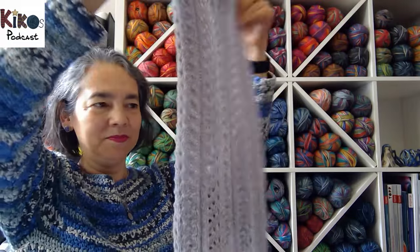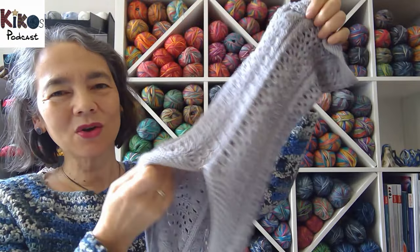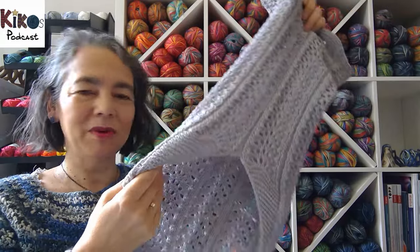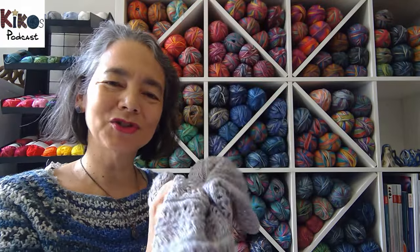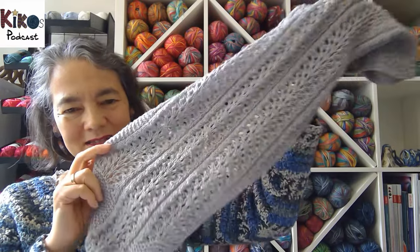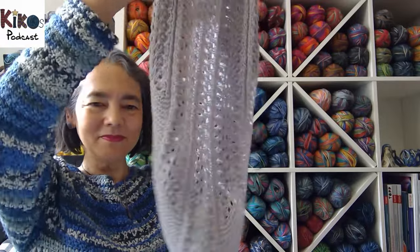It's a fairly long cowl — long enough to pull over your head and still have enough fabric around your neck. I used Opal sock yarn with silk, which they produced some years ago but didn't repeat, so it's not available anymore. It makes the yarn a bit more luxurious than normal sock yarn, and I really liked this silver-gray color.